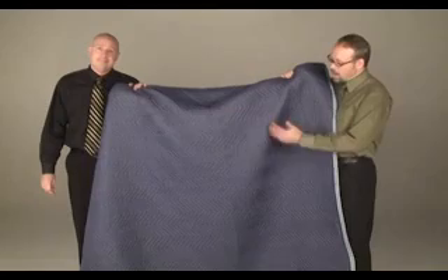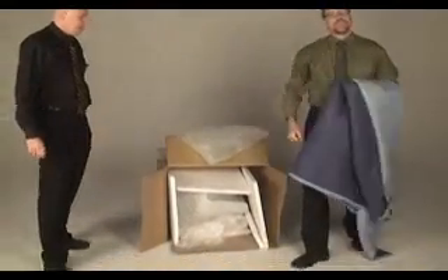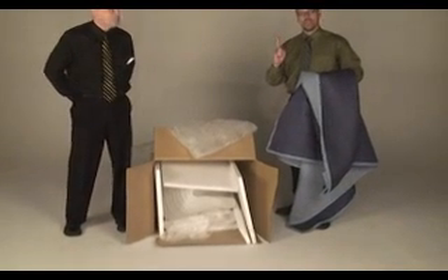This furniture blanket represents our commitment to the environment and will be used over and over again as we deliver our fine furniture. Our competition, on the other hand — this is the packaging from just one nightstand.